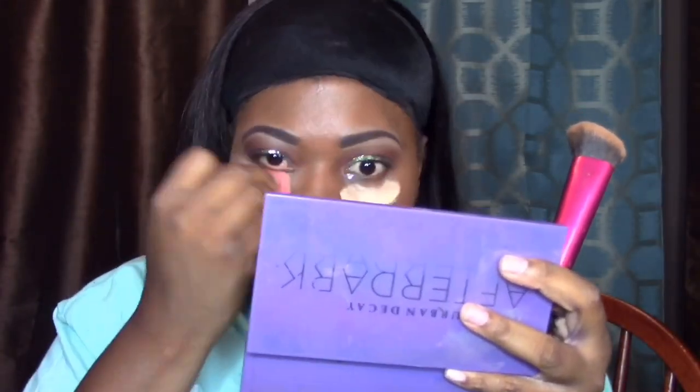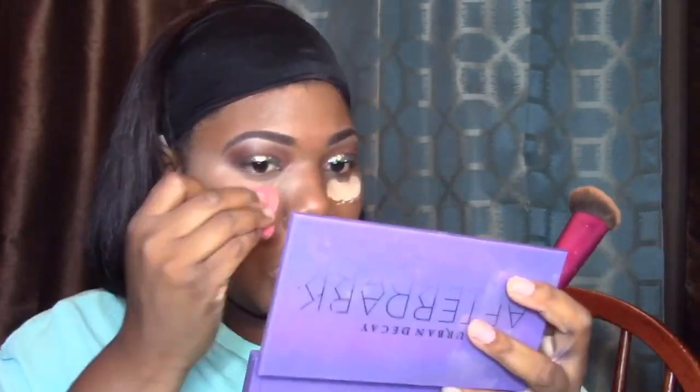I'm going to take my Age Rewind — I think this is in natural, it's like the lightest one, but it worked for me. I'm just going to take my Real Techniques Beauty Blender and blend everything out.